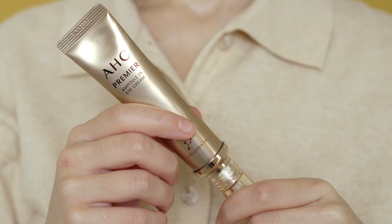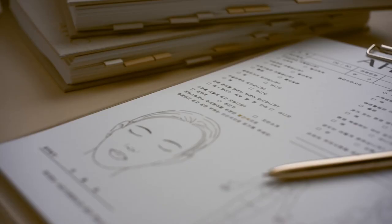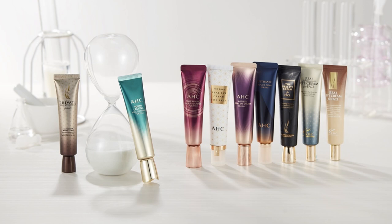In today's video, we'll take a closer look at the 2023 edition of the number one best-selling eye cream in Korea — the Real Eye Cream for Face by AHC. AHC is marketed as a professional aesthetic skincare brand because originally the company used to make skincare products only for aesthetic clinics in Korea. Their most representative product is the Real Eye Cream for Face, an anti-aging eye cream that also doubles as a face moisturizer.